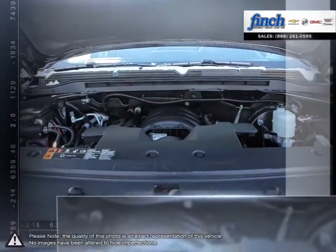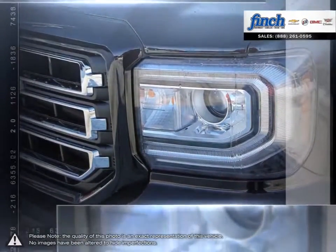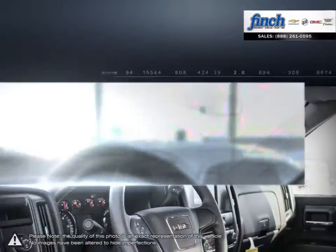For daily driving, the Sierra 1500 offers excellent handling, dynamics and a composed ride. The 1500's powerful engine allows for great towing capacity and with its lower price point, the Sierra 1500 is a competitive choice among light-duty pickups.